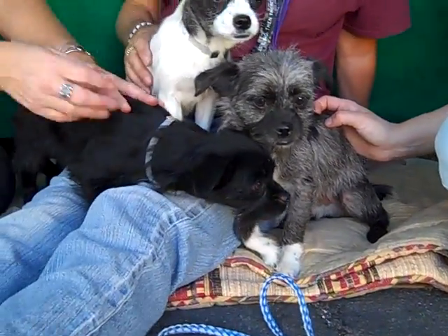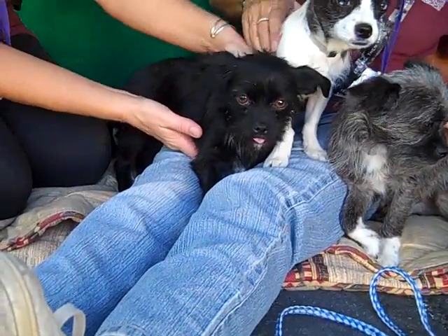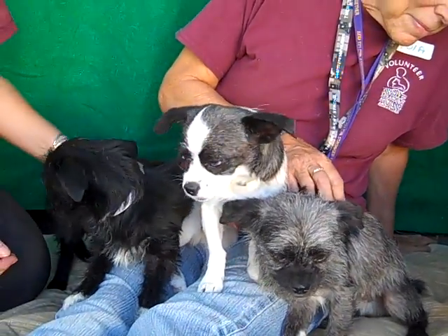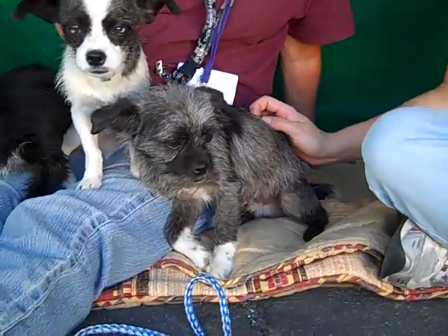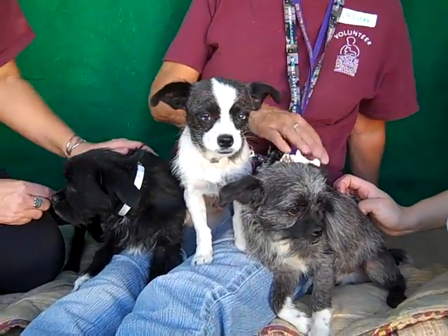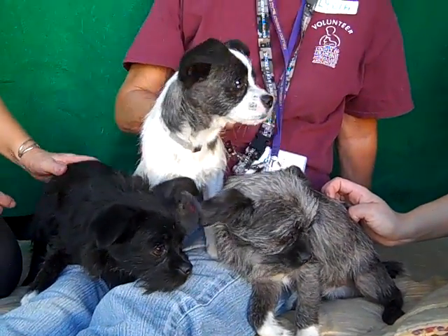Look at those socks! Popsicle over here has some white socks — he's kind of hiding them right now, but there they are! Cookie is a little bit smaller than the others but he's just so adorable, sweet, and very loving. And then we have this adorable guy Cracker Jack — you've got to love that gray and white coat with his little socks. So come take these puppies home and make them part of your family from the Baldwin Park Shelter. Bye bye, guys — you're just too cute!